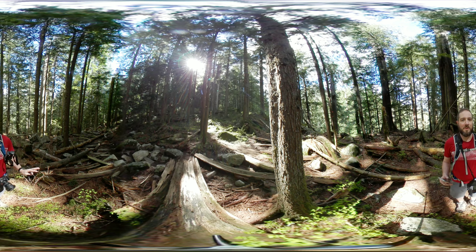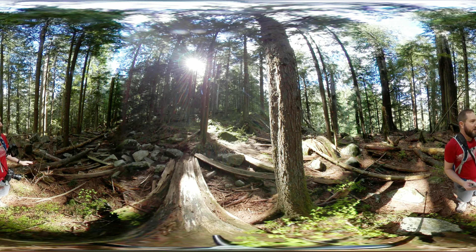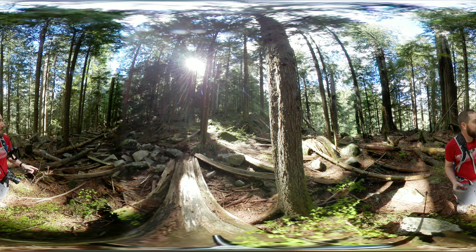The thing about the North Shore is that whenever you go for hikes you actually see mostly stumps. Back in the early 1900s they were doing logging when Vancouver was very young as a city, but as we get up into these areas we're actually seeing old growth trees that have not been cut down.